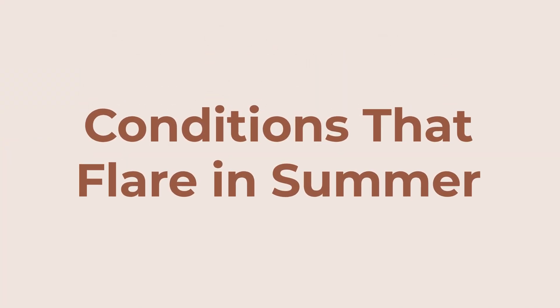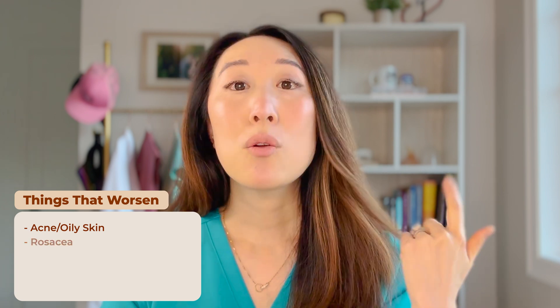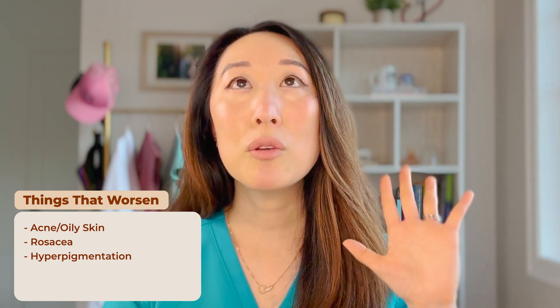First, let's talk about skin conditions that can worsen during the summer months. These include acne and oily skin, rosacea due to increased sun exposure, and any disorders involving hyperpigmentation or dark spots — your freckles, scars, and pigmentary conditions like melasma may all get darker. Keeping this in mind, I want to help you design a routine that targets these conditions.